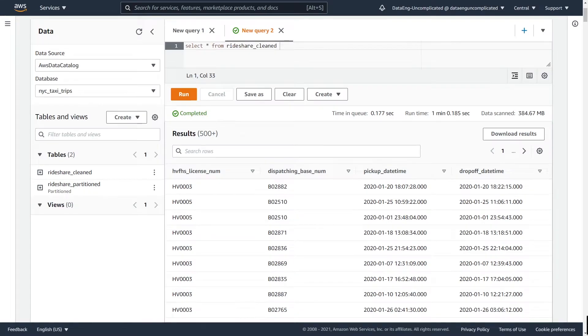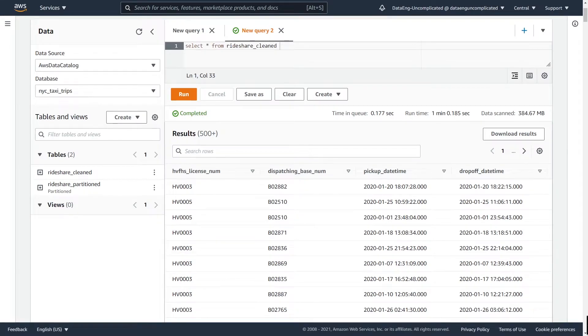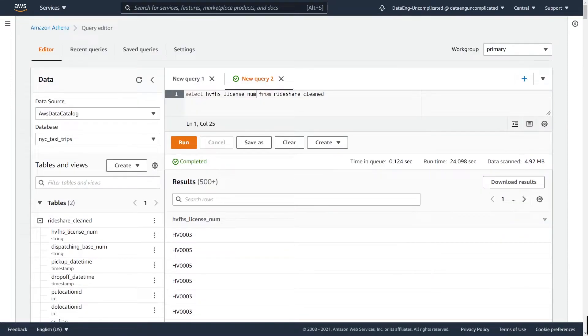In my example here, I have my dataset stored in Parquet. When I select all the records in Athena, there's over 384 megabytes of data scanned — the entire dataset — and it took over one minute to complete. However, if I was only interested in one column, because my data is stored in Parquet, I can just modify my SQL query to query out the license number. Only 4.92 megabytes of data was scanned, and my query only took 24 seconds. AWS Athena didn't have to query the other columns unnecessarily, resulting in better performance and savings in compute costs.